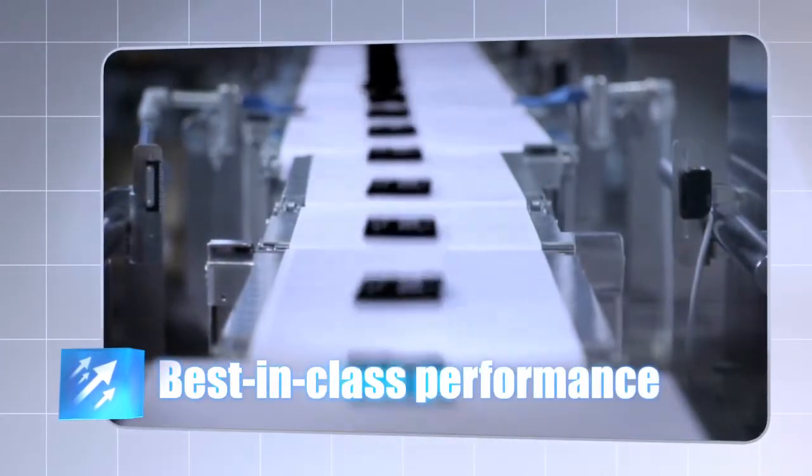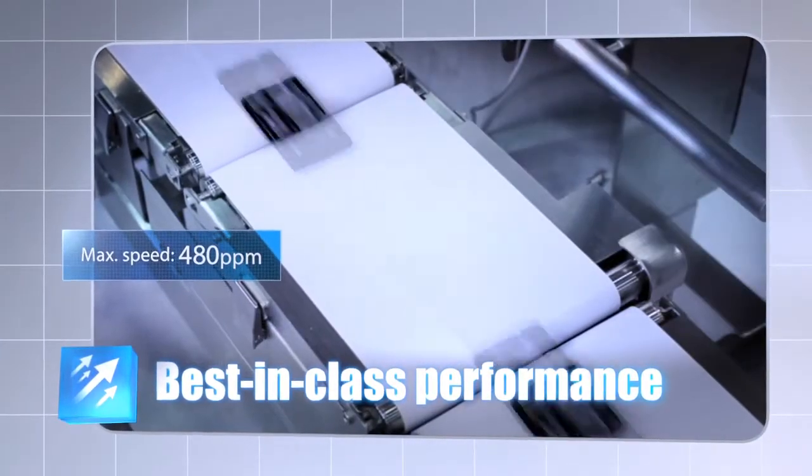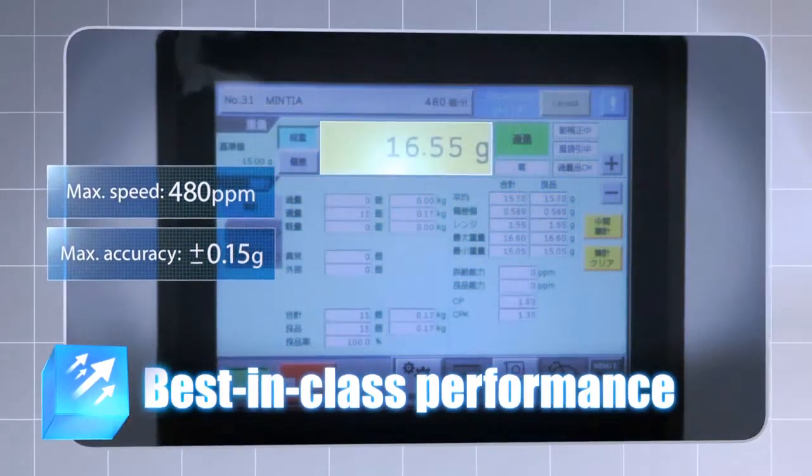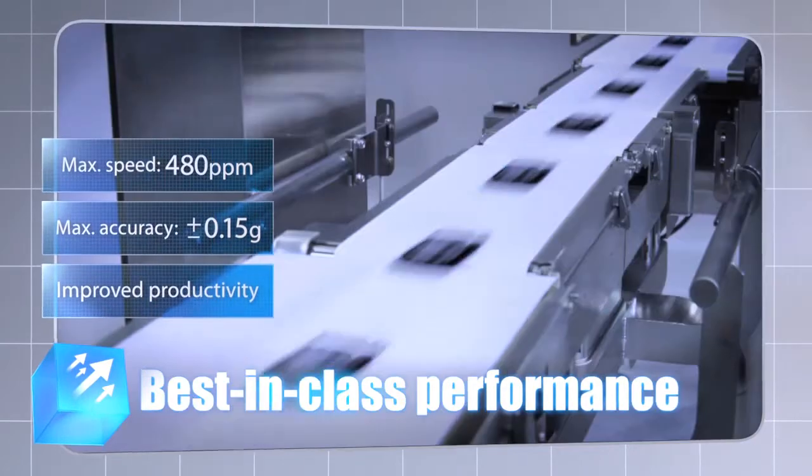Best-in-class performance, with a high maximum speed of 480 packs per minute, a maximum accuracy of plus-minus 0.15 gram, and greatly improved productivity.